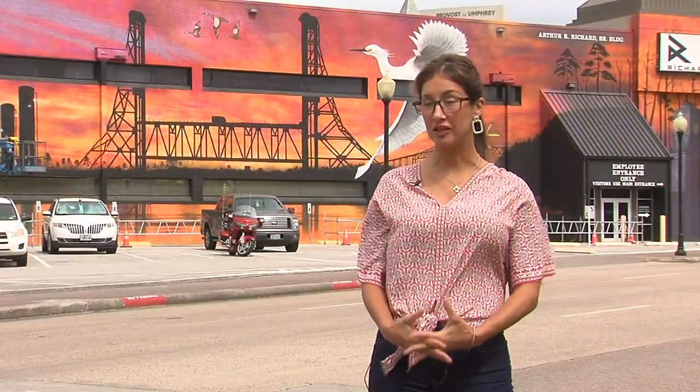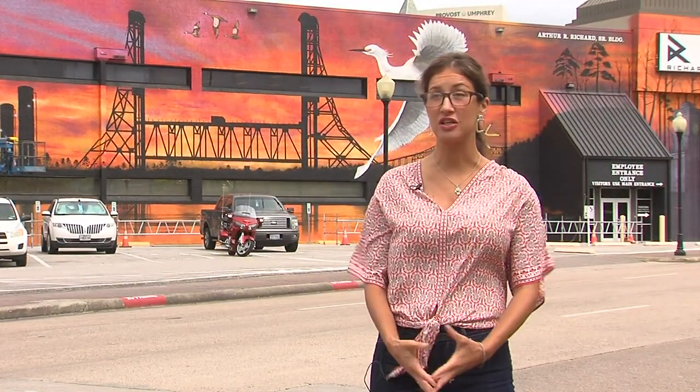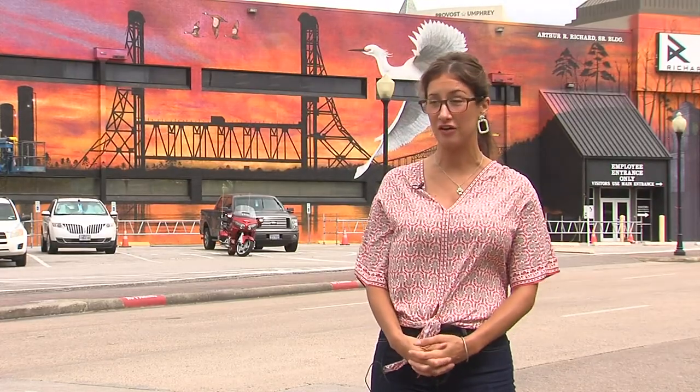I was so humbled and excited to be able to paint scenery from my life, from my childhood, and just this area. It's very representative of the area.